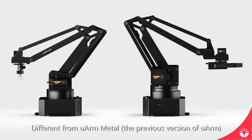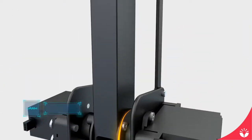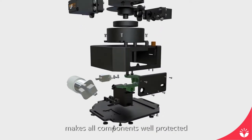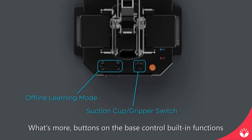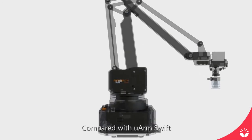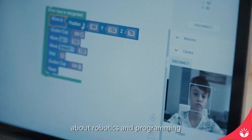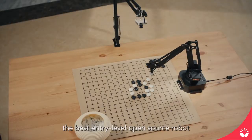Different from U-Arm Metal, the previous version, U-Arm Swift series has been completely redesigned to meet the demand of robot enthusiasts. It has four degrees of freedom and enhanced moving range. The all-new unibody design makes all components well protected and no wiring is required. Buttons on the base control built-in functions and can be programmed to do whatever you like. Standardized plug-in makes it possible to switch between different end effectors within 30 seconds. U-Arm Swift Pro is powered by a high-quality gearbox with stepper motors and a 12-bit encoder, moving smoothly and precisely. No matter how much you know about robotics and programming, you can always find something new to learn — the best entry-level open-source robot.